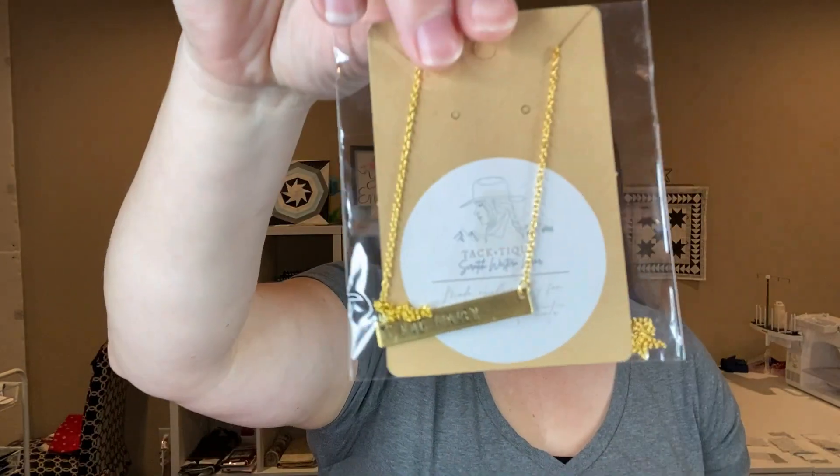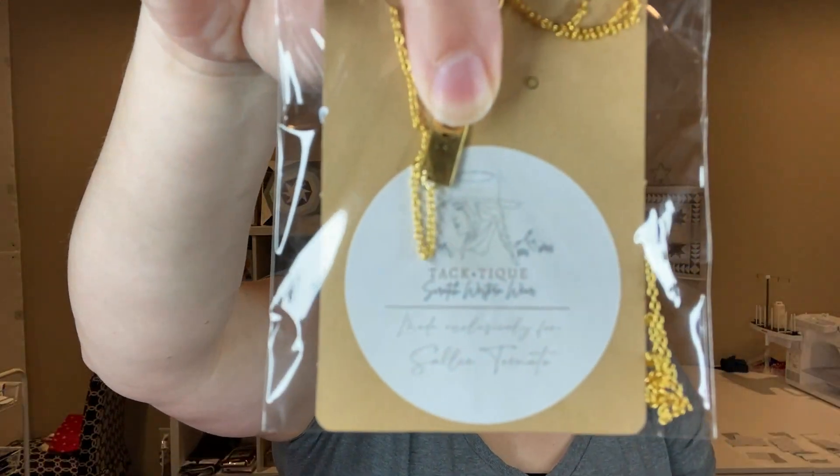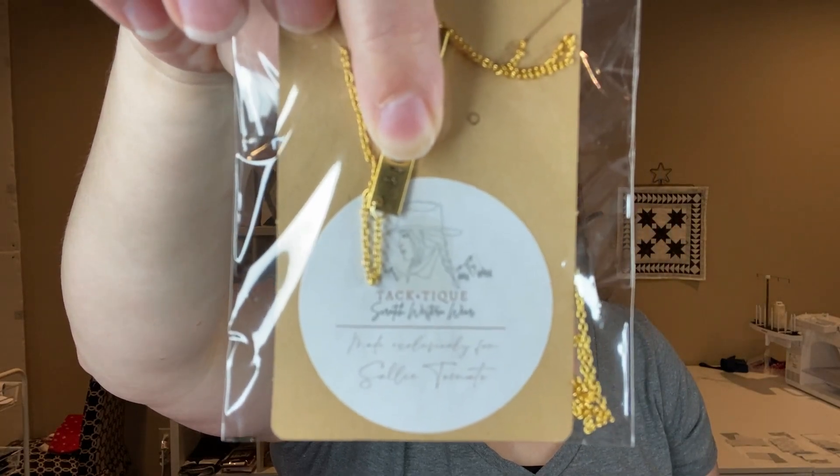Oh, this is really cute. So it is a necklace and it says "bag maker" on it, and it is from Tactique Southern Western Wear. Made exclusively for Sally Tomato. Let me try to move that up so you can see what the sticker says — hopefully you can read it. But this is really cute. I would definitely wear that. I like that.